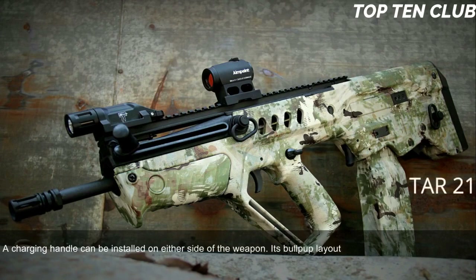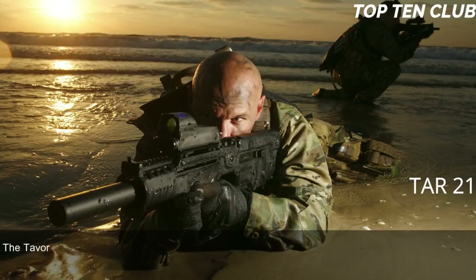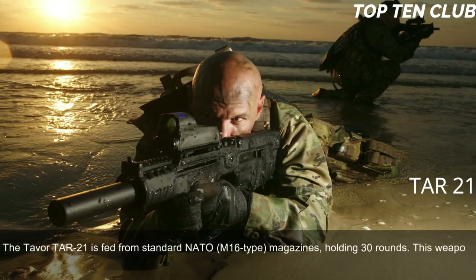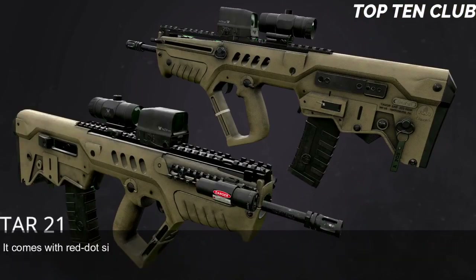Its bullpup layout gives an edge at close quarters and when employed inside vehicles. However, it is also well suited for precision firing at long range. The Tavor TAR-21 is fed from standard NATO M16-type magazines holding 30 rounds. This weapon has a standard Picatinny-type rail and is compatible with various scopes or night vision systems. It comes with a red dot sight as standard.